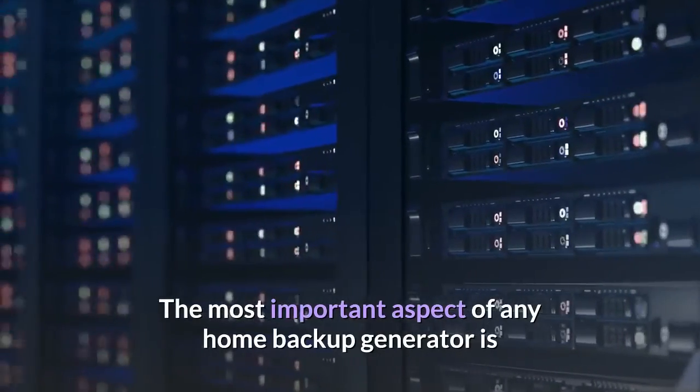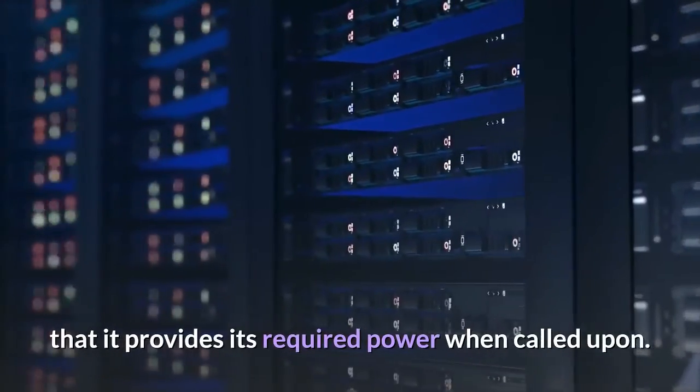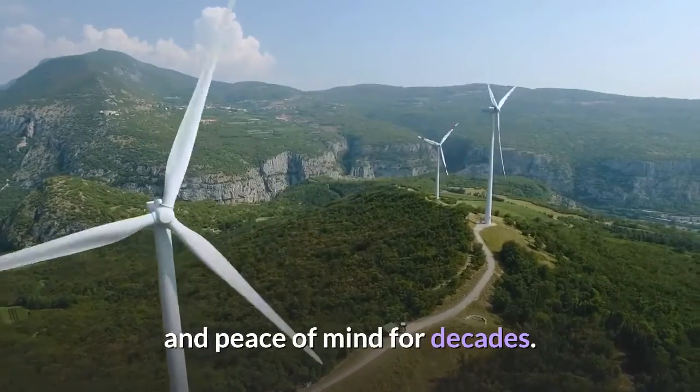The most important aspect of any home backup generator is that it provides its required power when called upon. Honda's full line of generators has been delivering legendary reliability, durability, and peace of mind for decades.